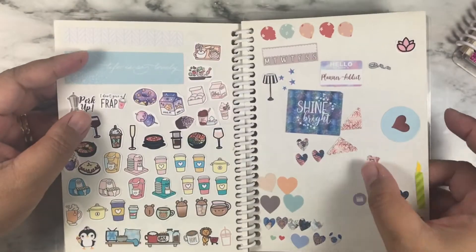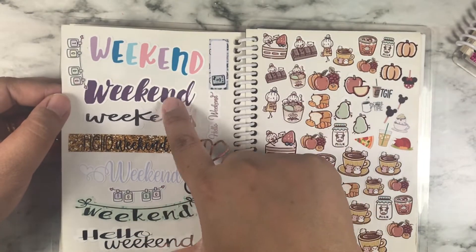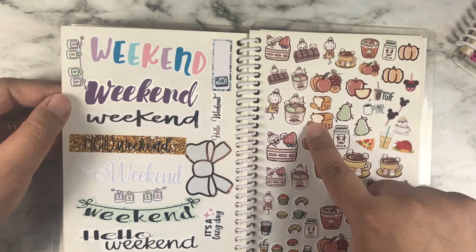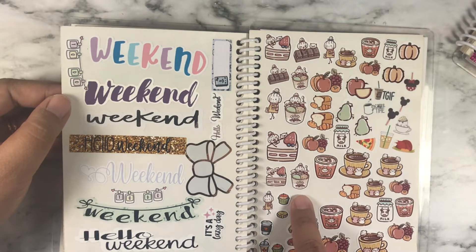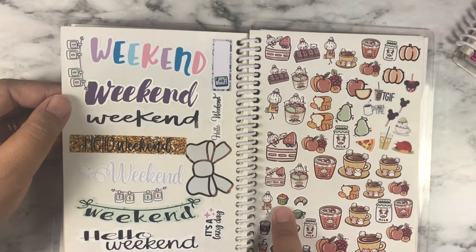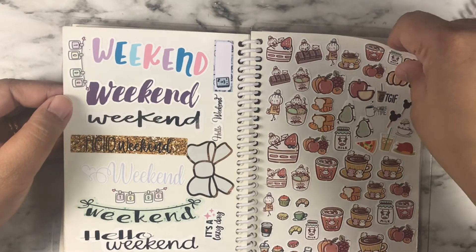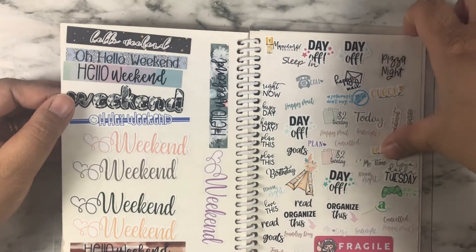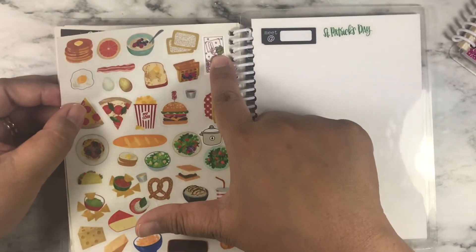Here is a miscellaneous page — that's why it's all messed up. This is some weekend banners, and a lot of these came from a bunch of samplers that I got from Happy Thaya. This is from River Street Stickers. More weekend banners, some scripts. And this is all from the Happy Planner, except that one — that's from Paper Shower.